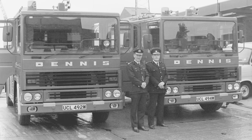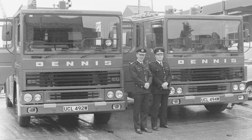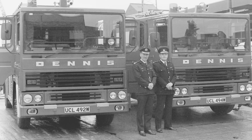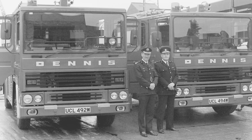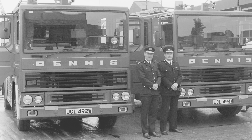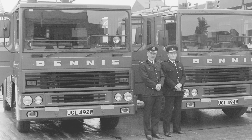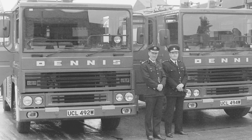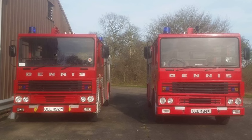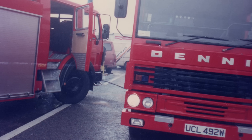First off we have this image from the 6th of July 1982, when the truck was barely a year old, with Chief Fire Officer Bruce Hogg and Her Majesty's Inspector for Fire Service at Great Yarmouth Fire Station. This would have been an inspection of the station and its brand new appliances. It's lovely to see UCL 492 - my truck - next to its sister UCL 494W, which was briefly owned by a friend of mine, and we got them back together in preservation, which was awesome.